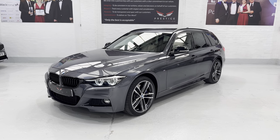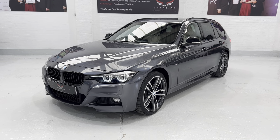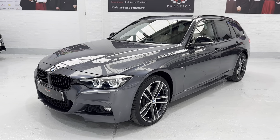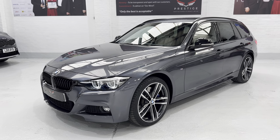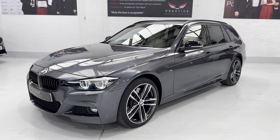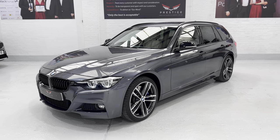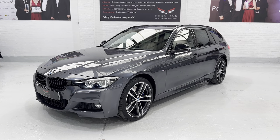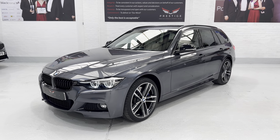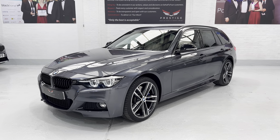This car was registered in June 2019 and then the last keeper had it in October, so I believe this was a demonstrator possibly, because it was only registered for a few months at the start. It's showing two keepers in total, so one former keeper, but we believe that was the BMW supplying dealer.